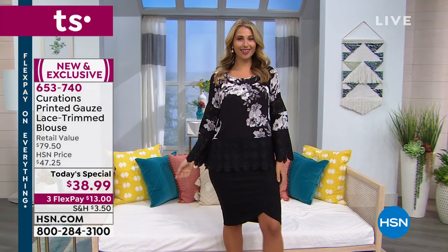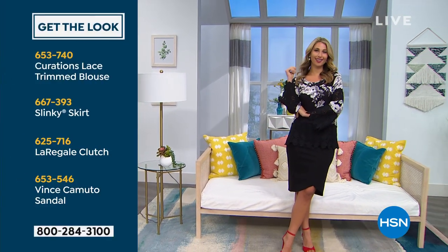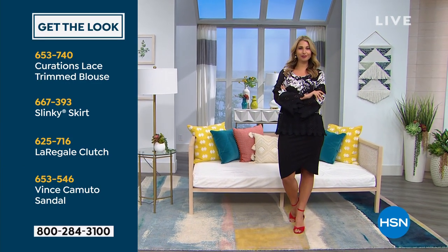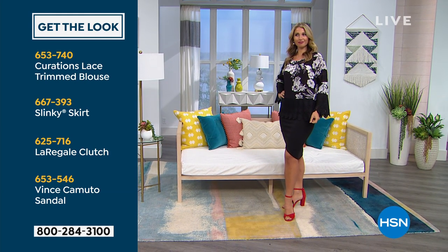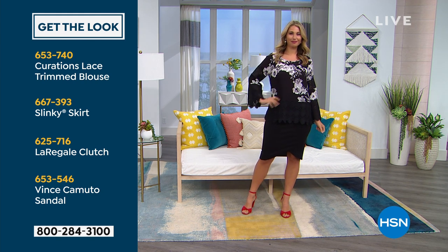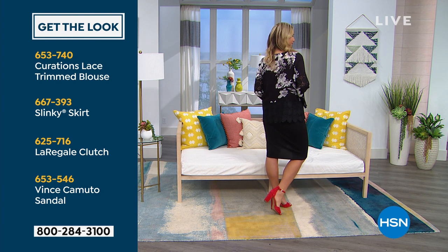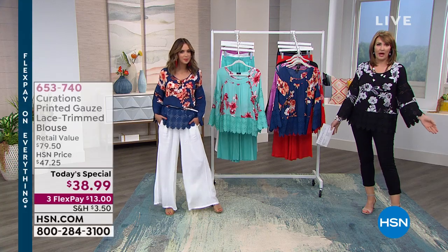If you love the way Erin has styled this — with a fun little red peep toe and that beautiful skirt — here's how you pull it all together. The skirt is by Slinky; you can add that to your cart. She has a little clutch you can check on HSN.com, and the Vince Camuto sandal — I've worn these before, they're super comfy. That's how you pull the whole look together.